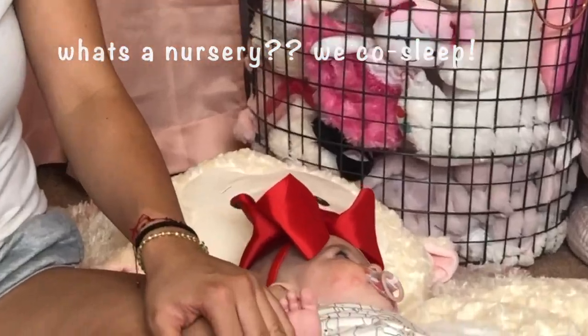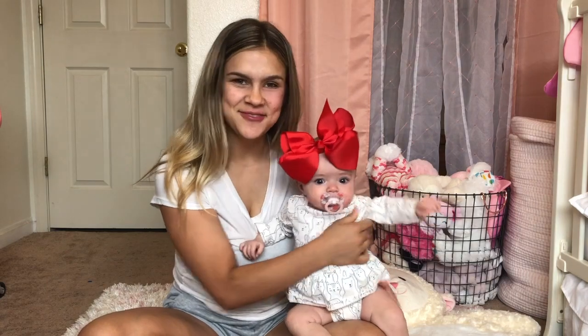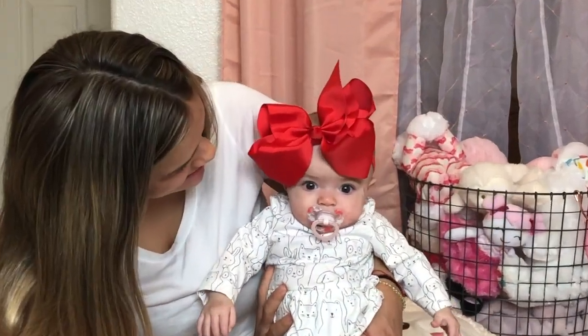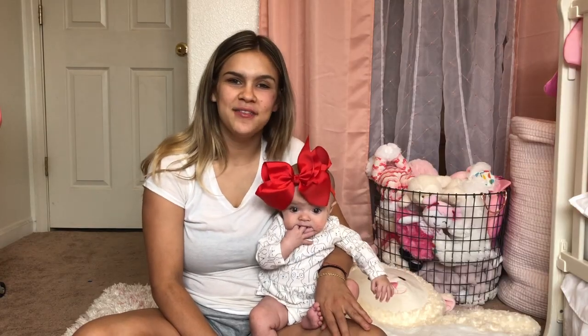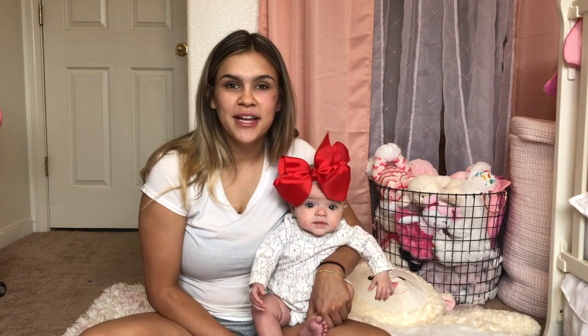Hey guys, welcome back to our channel! If you're new here, my name is Holly Ray and her name is Riley Ray. As you can tell by the title, today we are going to be doing Riley's nursery tour. Riley is making her first little appearance today because this video is about her nursery. This is Riley Ray — hi!